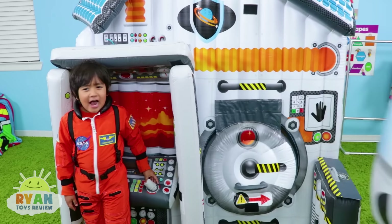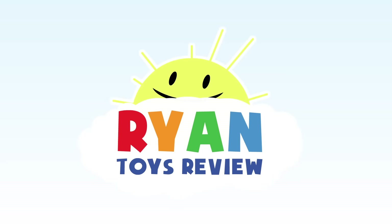Where did mommy go? Mommy? Mommy? Welcome to Ryan's Toy Review.